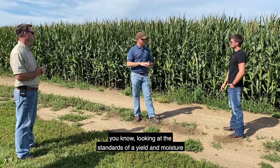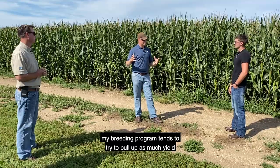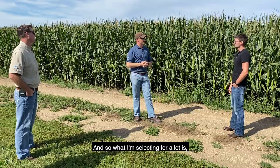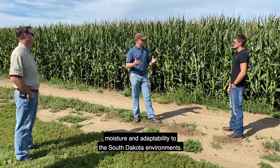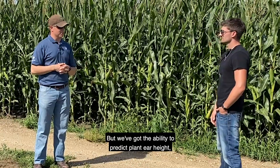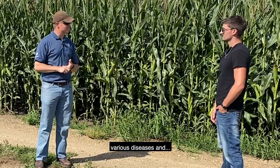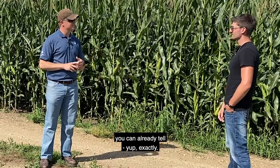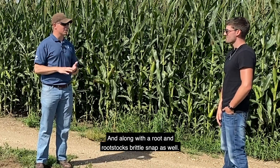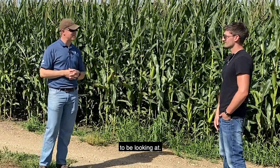Looking at the standards of yield and moisture — for me in particular, my breeding program tends to pull up as much yield as possible. I'm selecting a lot for moisture and adaptability to South Dakota environments, but we've also got the ability to predict plant ear height, various diseases, root and stalk strength, and brittle snap right in those genetic markers.